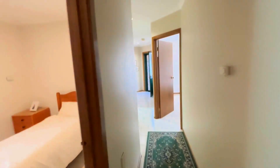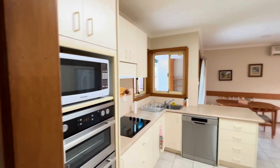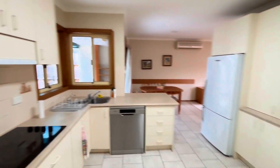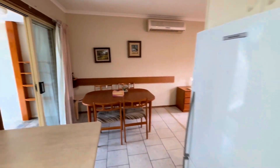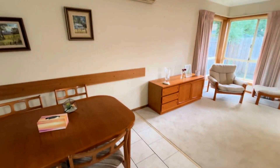Now we're coming back to the start of the entrance hall to my left hand side. We have the kitchen. As you can see, there's plenty of storage cabinets, a fridge, oven, and washing machine. Adjoining with the dining area, we do have the spacious lounge room.